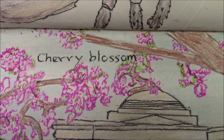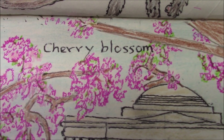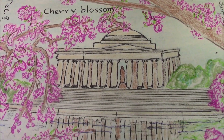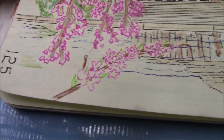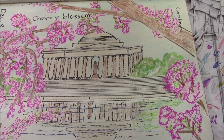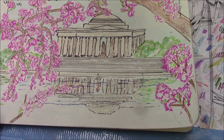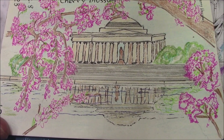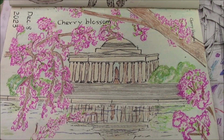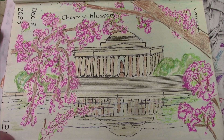Our prompt for today is Cherry Blossom for December 8th, 2023. This is prompt number 125, and this is what we came up with — a drawing of the Jefferson Memorial in the springtime with the cherry trees that Japan gave us back in the day.